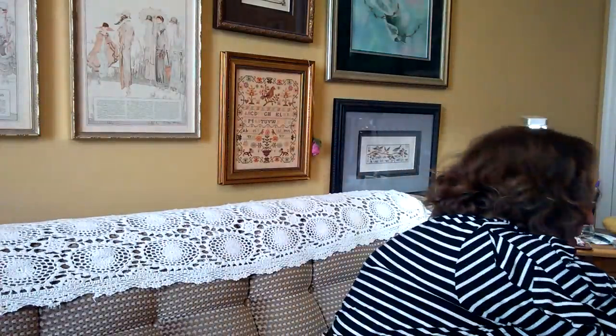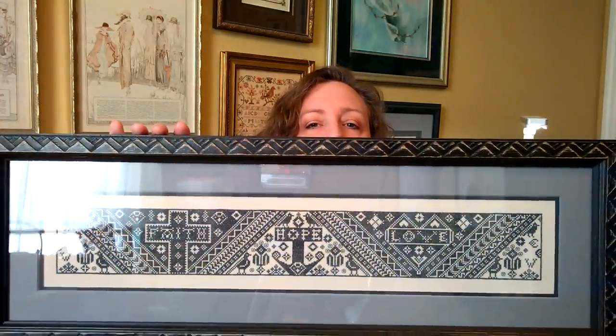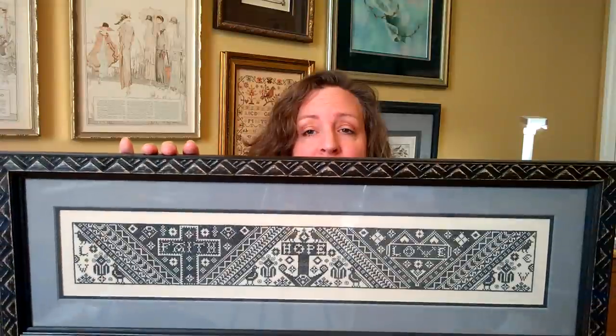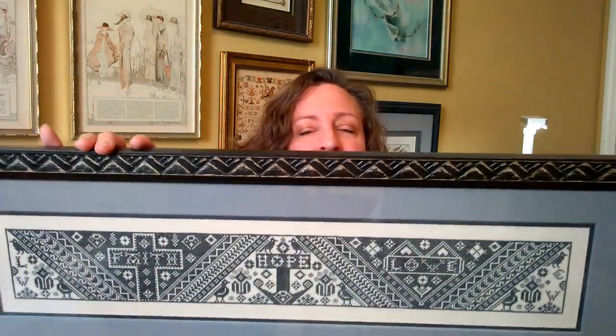This is one I finished this past year. It's a Work Basket 'Faith, Hope, and Love.' I had it framed shortly before the fair. I added my husband's and my initials on either end, and it's a monochromatic piece. It was a pleasure to stitch — I really loved it. And on this one I also got a blue ribbon.